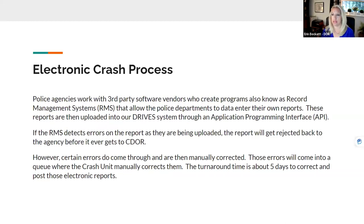There's also an electronic crash process. Police agencies work with third-party software vendors who create programs known as record management systems, or RMS, that allow police departments to data enter their own reports. These reports are then uploaded into our drive system through an application programming interface, or API. If the RMS detects errors on the report as they're being uploaded, the report will get rejected back to the agency before it ever reaches the Department of Revenue. There are certain errors that do come through and we manually correct those, with a turnaround time of about five days.